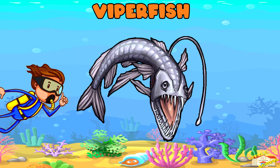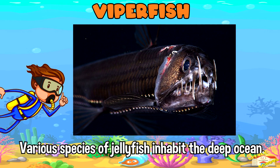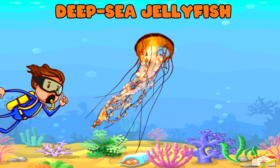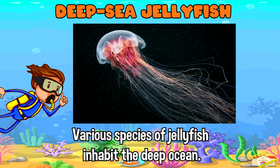Viper fish — these predatory fish have long needle-like teeth and photophores along their body that emit bioluminescent light to attract prey. Deep sea jellyfish — various species of jellyfish inhabit the deep ocean, some of which exhibit unique adaptations to survive in extreme conditions.